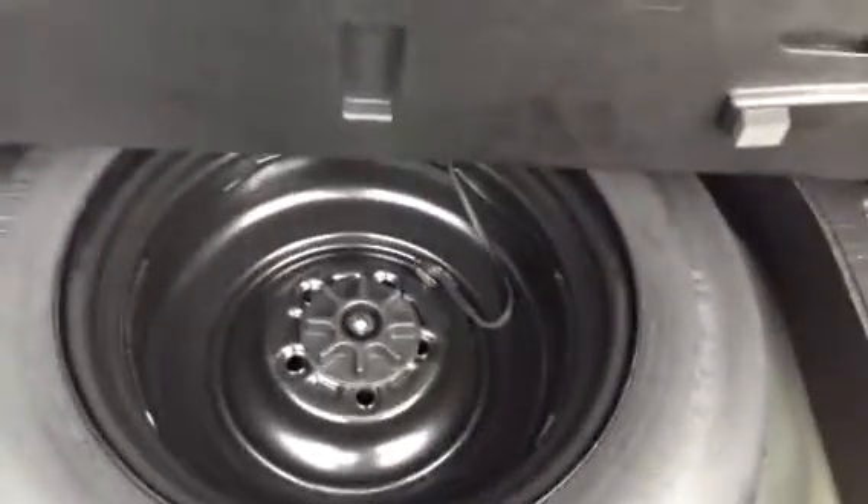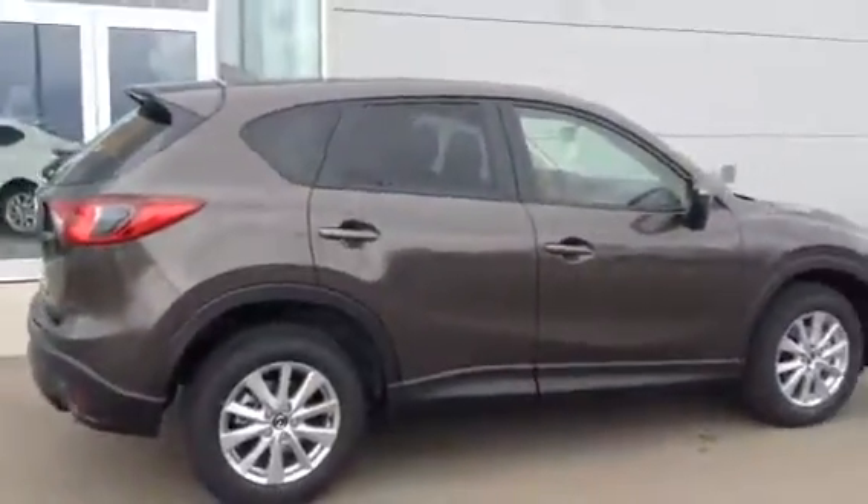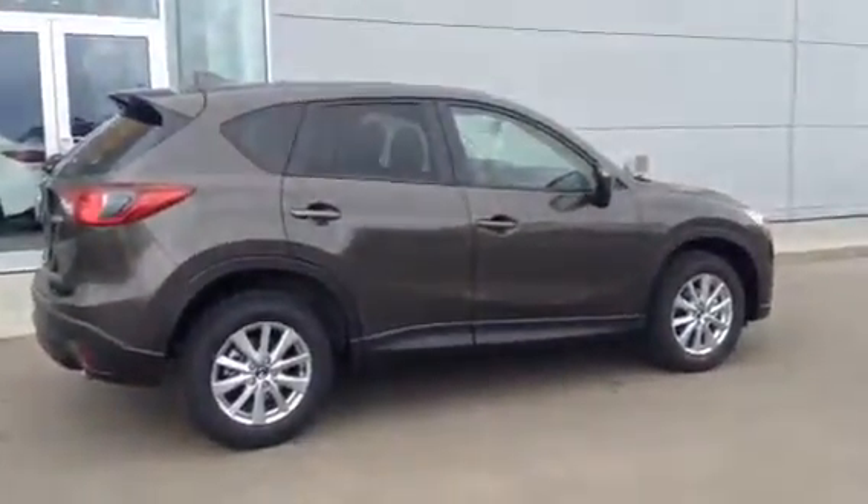And the spare tire — hopefully you never need to use that. Show it to you all buttoned up. So there you have it, the 2016 Mazda CX-5 GS.